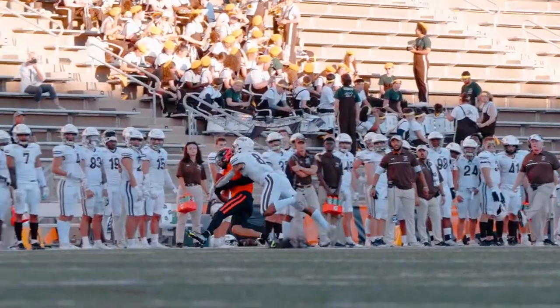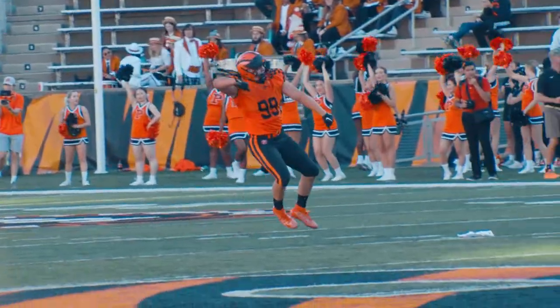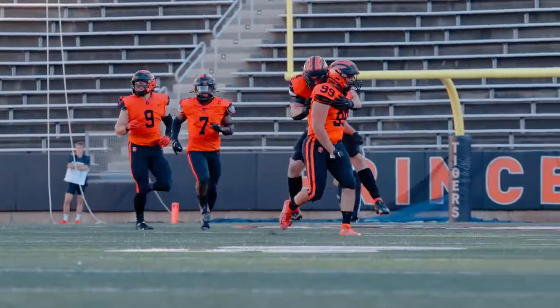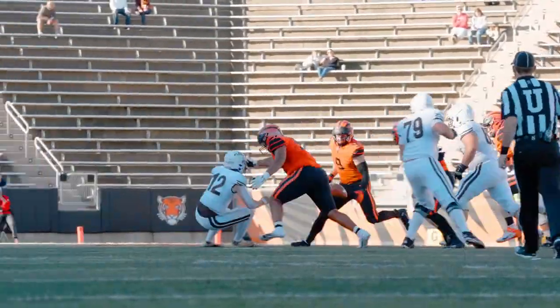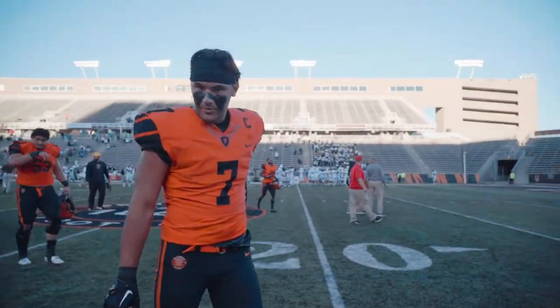The Tigers defeat the Lehigh Mountain Hawks by a final score of 29-17, capitalizing off five Lehigh second-half turnovers. That's a W.